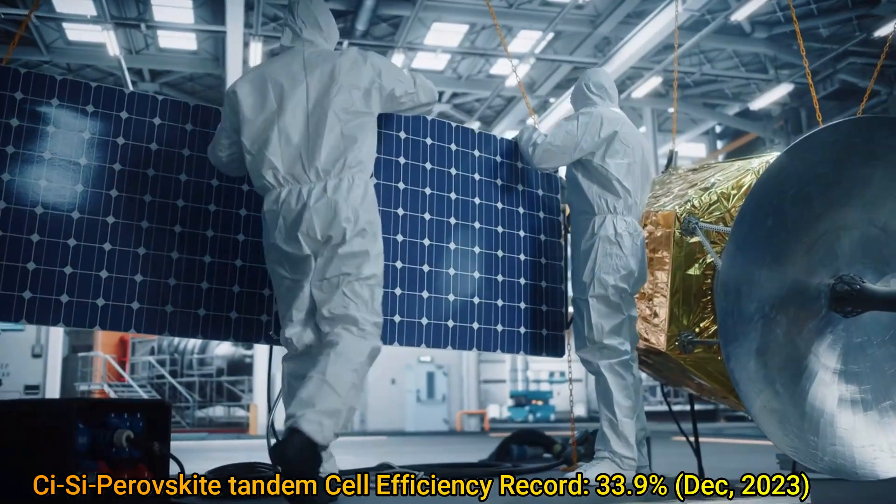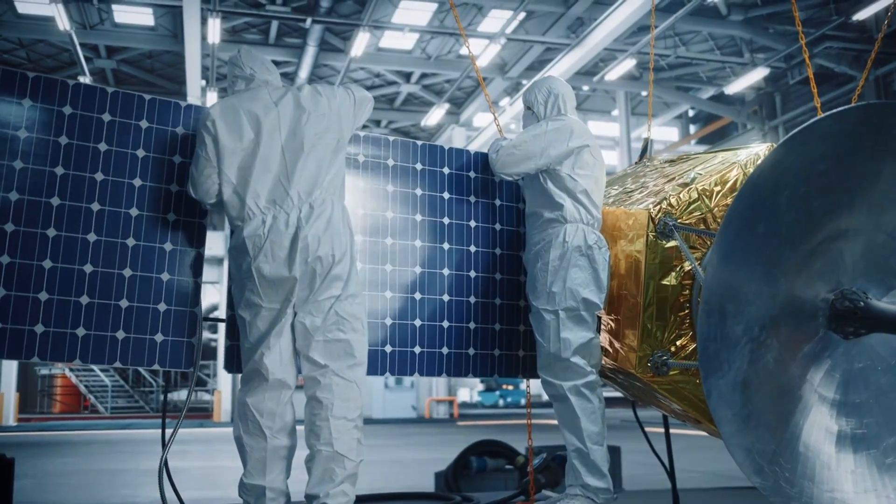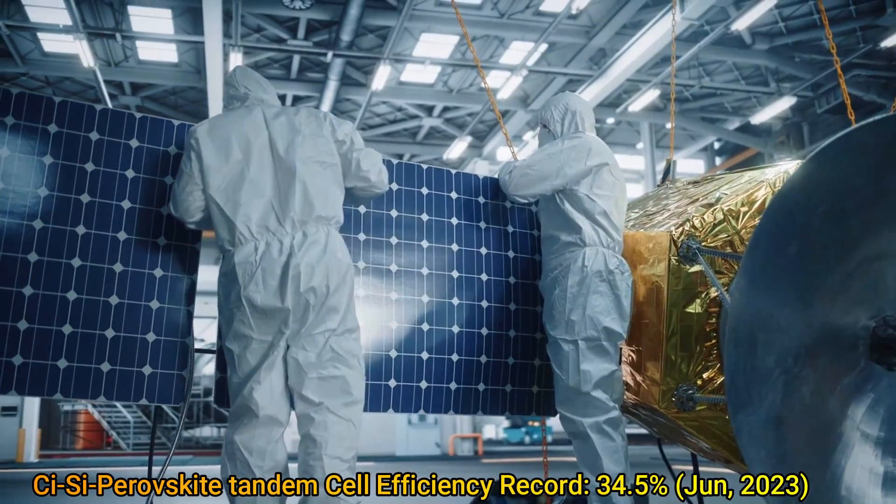In June this year, Longy broke its own record for this very solar cell and set a new record of 34.5% efficiency.